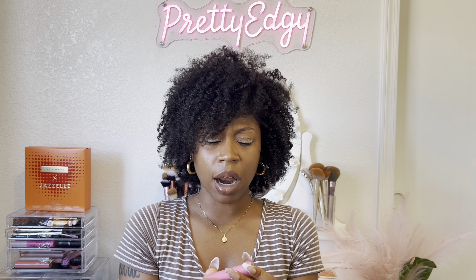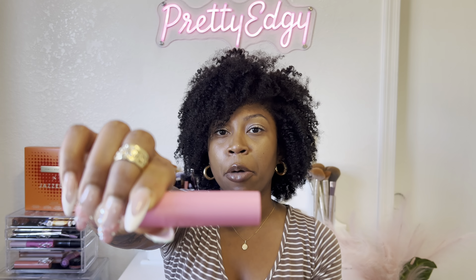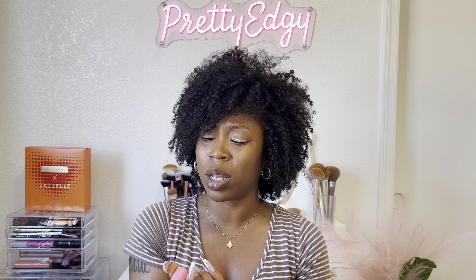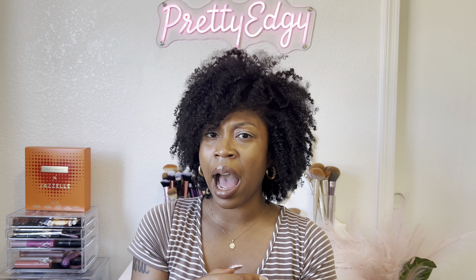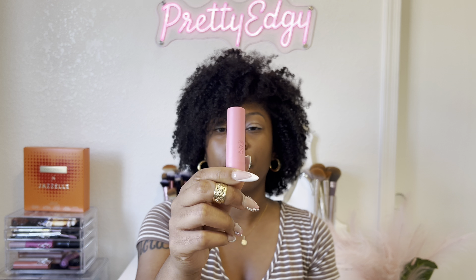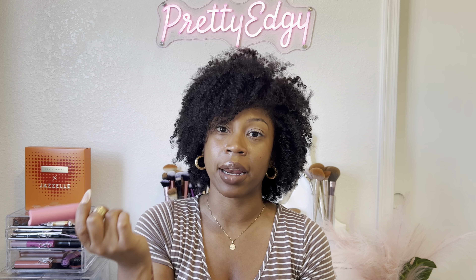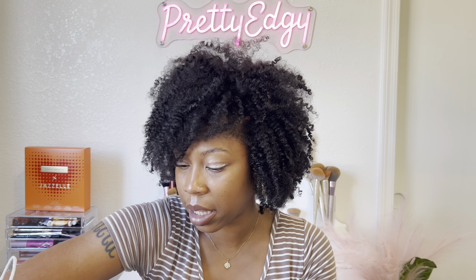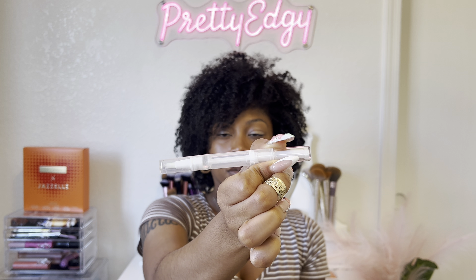Will I repurchase the EOS lip balm? I'm not sure — it was nice but I'm not in a rush to get it. Since I use Vaseline as well, it's not a necessity for me. If I see one at a good price I'll pick it up, but it's not something I'm about to go out and purchase right now.